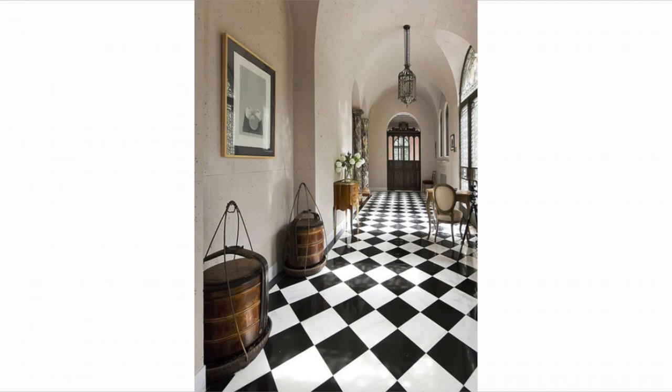I would never define this space as a retro diner. Hopefully this helps you see how getting the other elements of a room planned out correctly can completely change the vibe of checkerboard flooring.